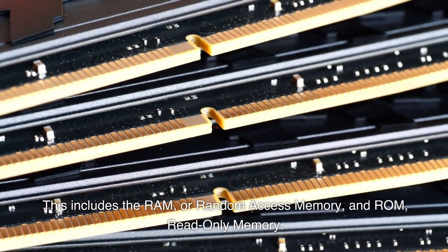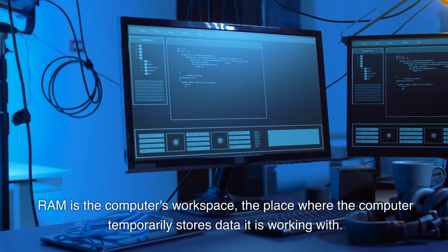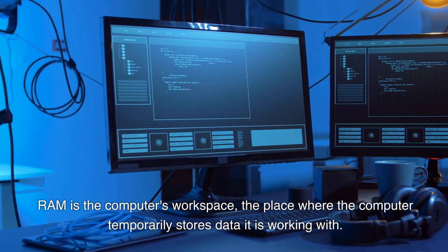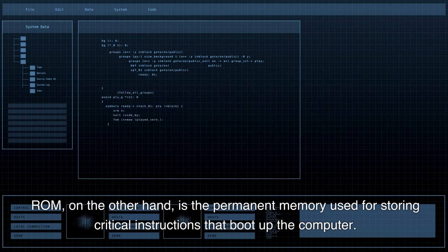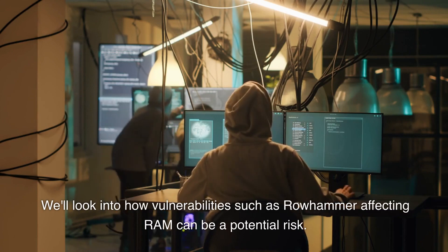Next we move on to memory. This includes RAM, or random access memory, and ROM, read-only memory. RAM is the computer's workspace, the place where the computer temporarily stores data it is working with. ROM, on the other hand, is the permanent memory used for storing critical instructions that boot up the computer. We'll look into how vulnerabilities such as Rowhammer affecting RAM can be a potential risk.